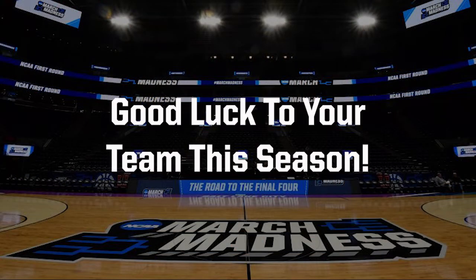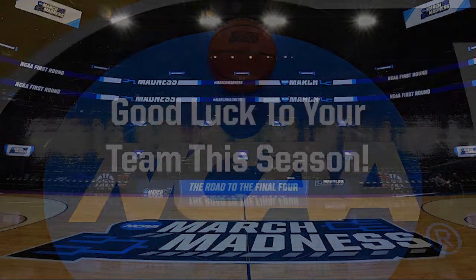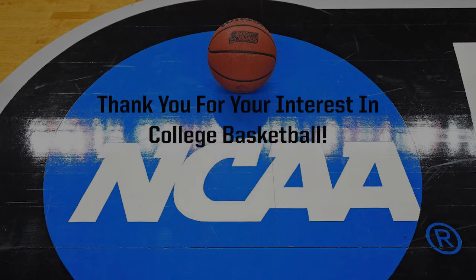This is a great time of year for everyone that loves college basketball. Good luck to your team this season. Thank you for your interest in college basketball. Thanks for listening. Bye.